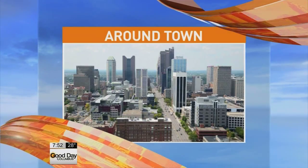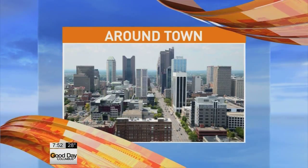All right, around town, creating something that is usually found in the ocean, right here in Central Ohio. There we go. So it's normally found in the ocean — it's grown right here in Central Ohio. Cameron Fontana is live in New Albany at a coral reef farm.